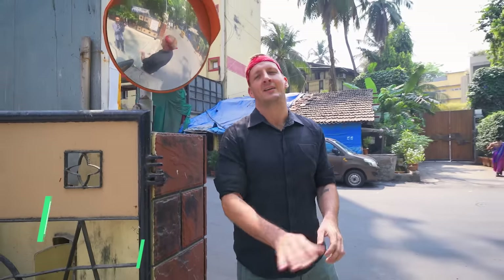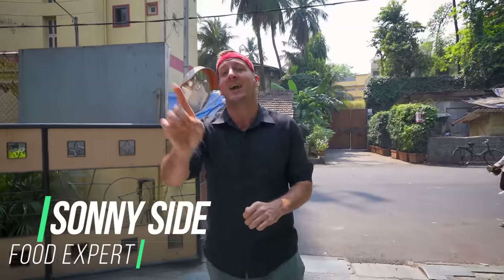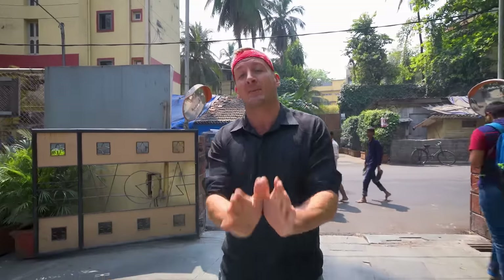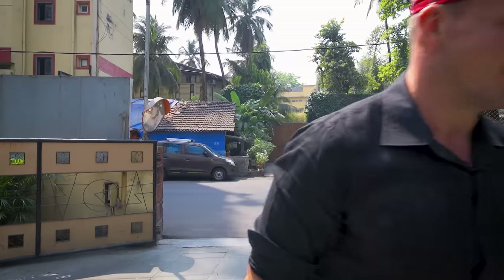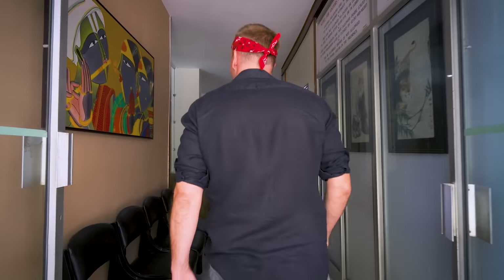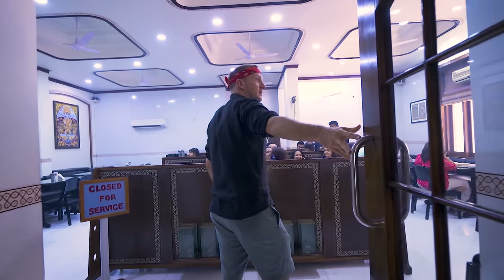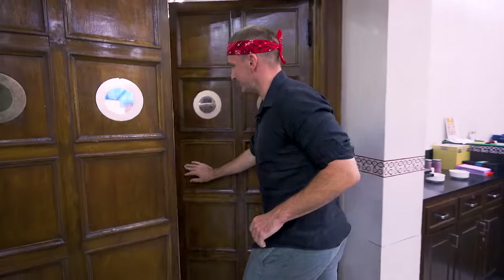We are here in Mumbai, India, looking for the biggest, baddest food, which has brought us now to Dakshinayan, where they're making the world-famous, world-record-breaking dosa. Let's go eat it. We're headed into the kitchen to see how this thing is made. Let's check it out.